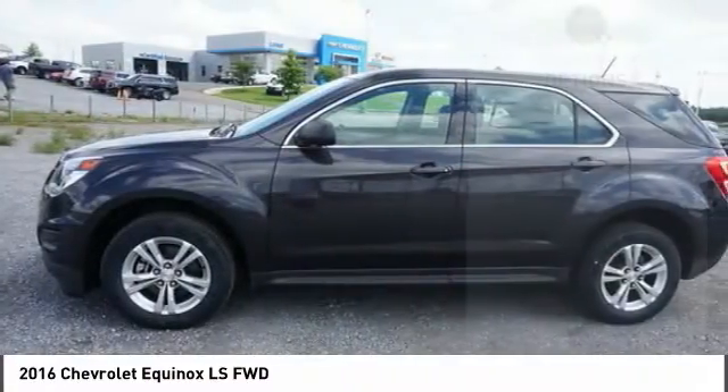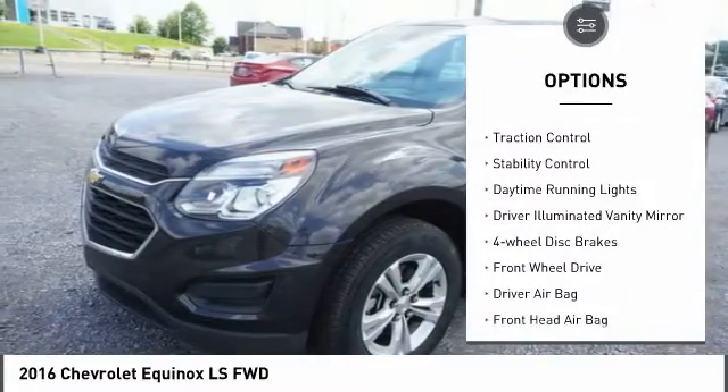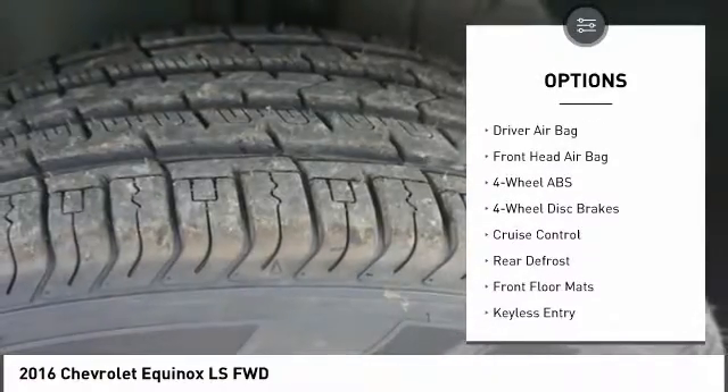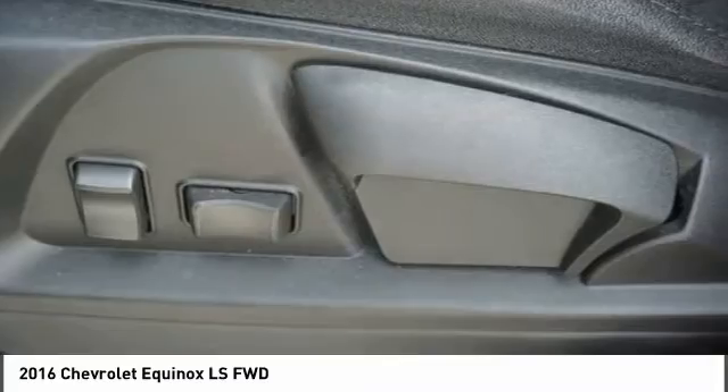Here are some of this vehicle's great options: tire pressure monitor, aluminum wheels, alarm, brake assist, traction control, stability control, daytime running lights, driver illuminated vanity mirrors, four wheel disc brakes, FWD.